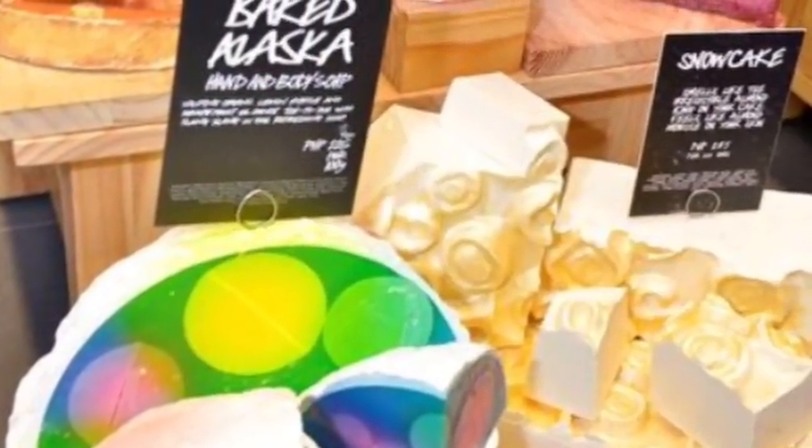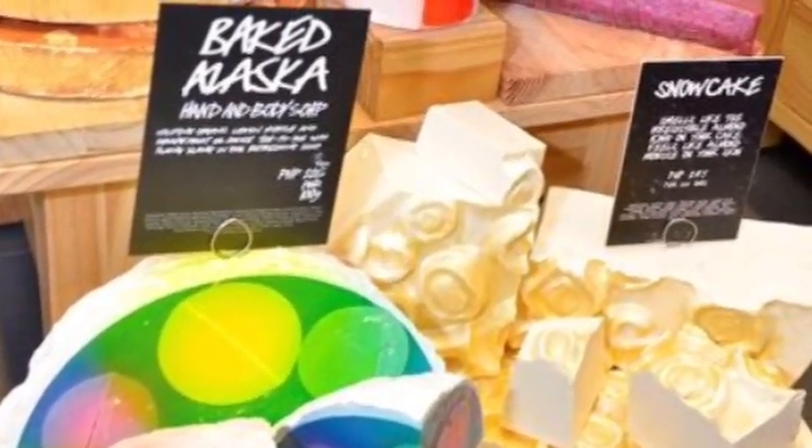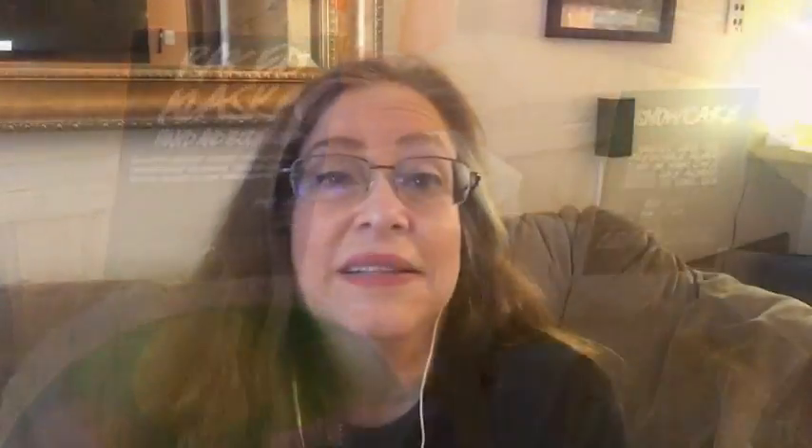Baked Alaska I don't have a piece to show you, but here's a picture. It's the most citrusy soap of the bunch this Christmas — made with grapefruit, lime, and lemon. It is very, very citrusy, so if you like citrus, you'd want to get Baked Alaska.